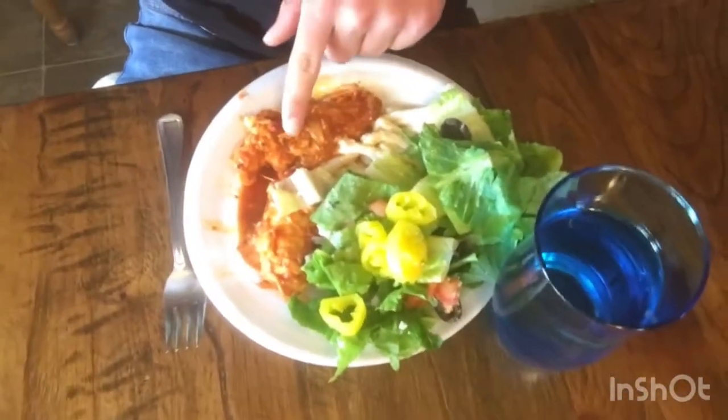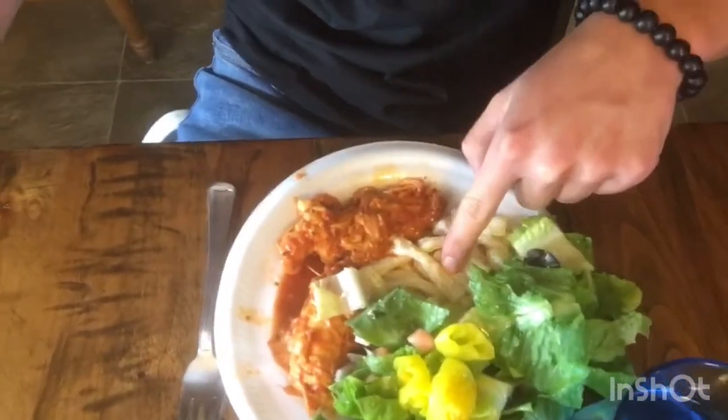We are here for dinner. That's chicken, this is the pasta underneath the salad, and then here's my big old green salad.